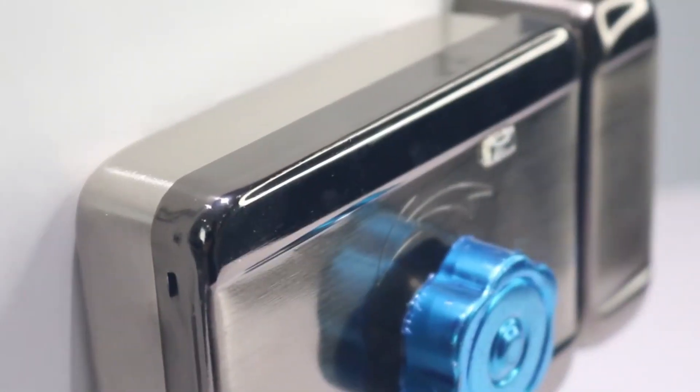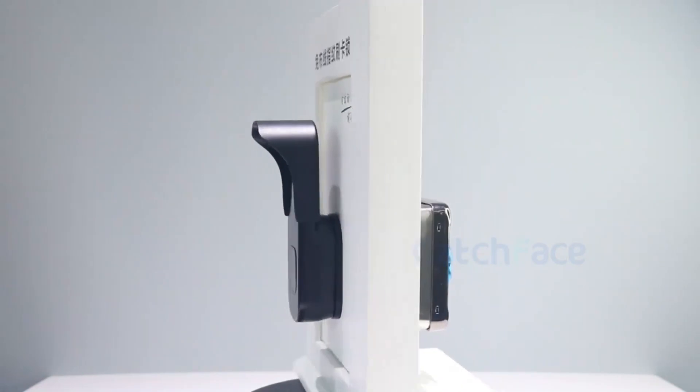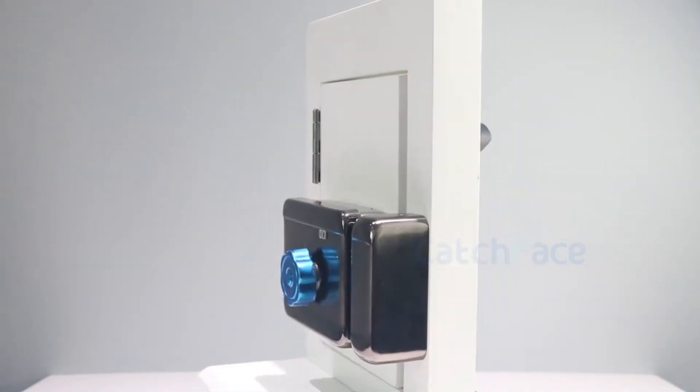Hi guys, after comparing prices, security ratings, customer reviews, and ease of use to choose the most secure electronic locks, the Wi-Fi tops the list of the best smart locks for homes.